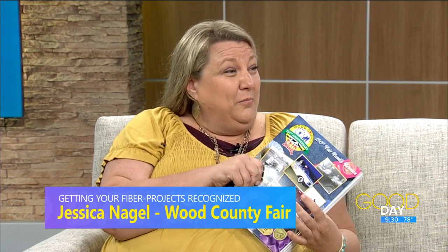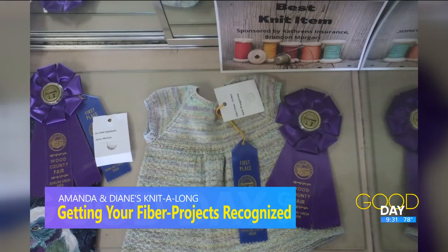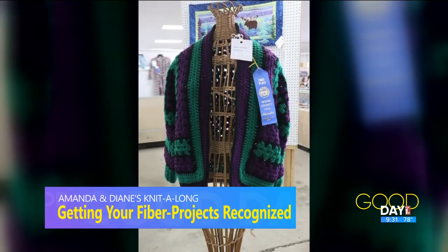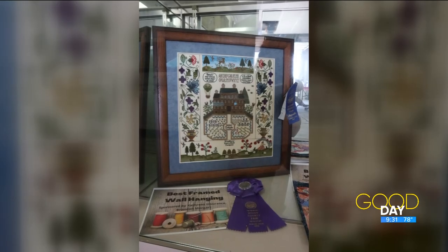All of the county fairs have fair books or premium books, whether you have a hard copy or get them online, depending on which county you're in. There's a list of all the categories in there. For Wood County, we have about 200 different fiber and needlework categories you can enter. We have a program called Fair Entry — you can go online 24 hours a day up until July 15th and type in what things you want to bring. You get them pre-entered, and then about two days before the fair you bring those projects to the fairgrounds. We set them all up, do all the judging, and hand out awards.